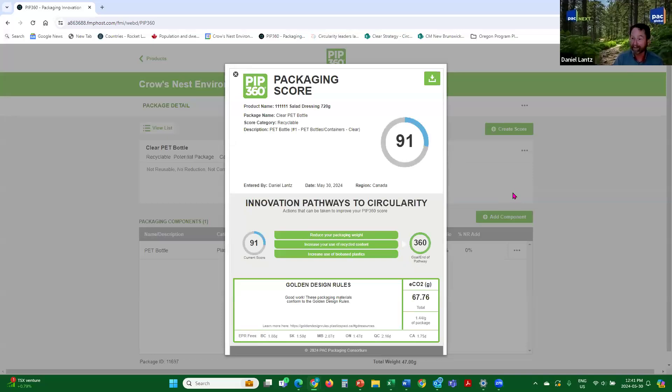ECO2 emissions have gone down because this is being recycled — you're getting a recycling credit you weren't really getting for the other one. Notice the EPR fees stay the same. That's how quickly you can now compare packages.